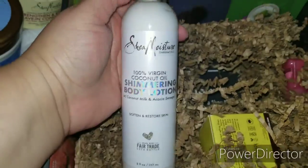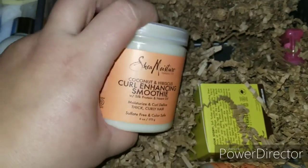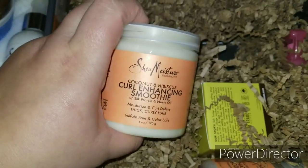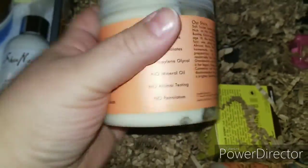What's in here? Mimi's favorite Curly Enhancing Smoothie. I definitely have backups but why not have another one — thank you, Shea Moisture!